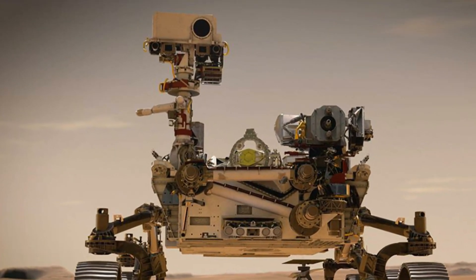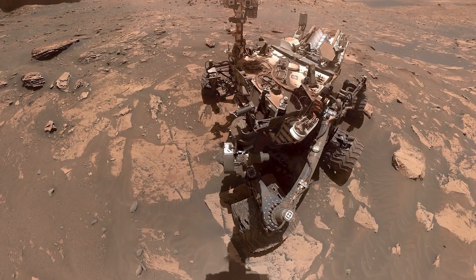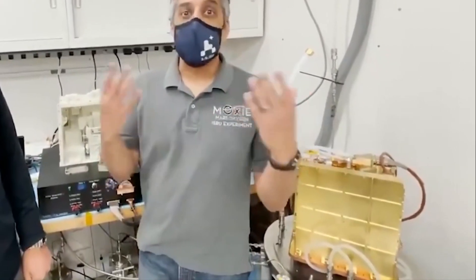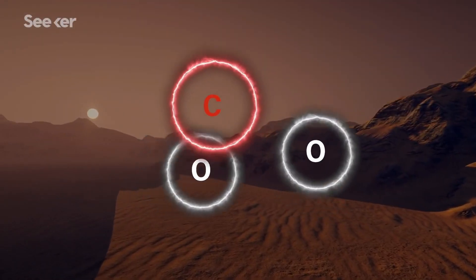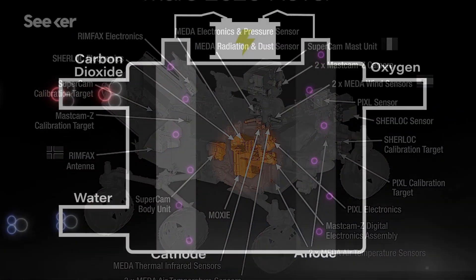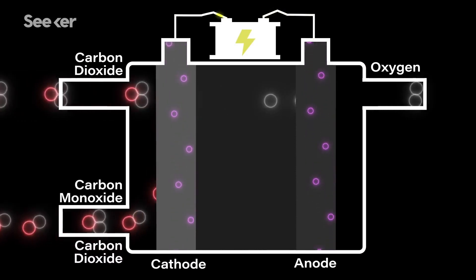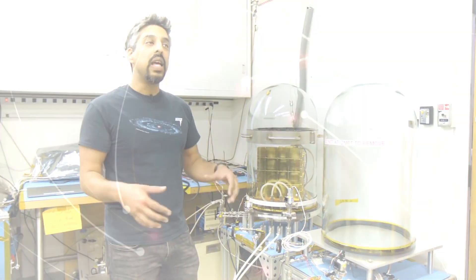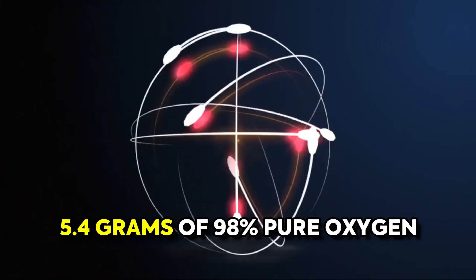Perseverance accomplished something more thrilling that alters aerospace navigation for life. A milestone for this expedition is the gold car battery-sized device that can convert carbon dioxide to oxygen. With the help of MOXIE, it functions by extracting, compressing, and filtering out carbon dioxide from the Martian atmosphere. Then the separation of oxygen and carbon monoxide happens by adding heat. MOXIE, in an hour, can supply roughly 5.4 grams of 98% pure oxygen. This alone enables humans to breathe for 10 minutes.